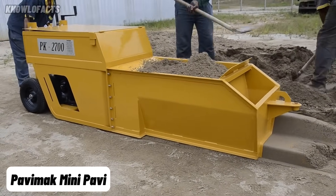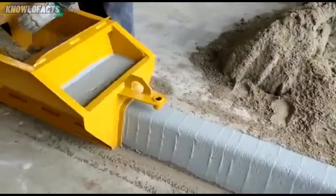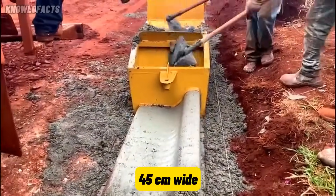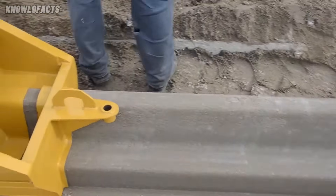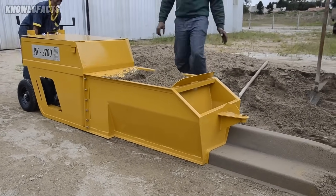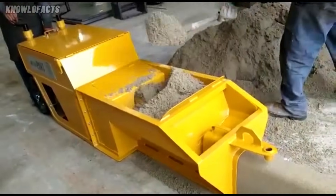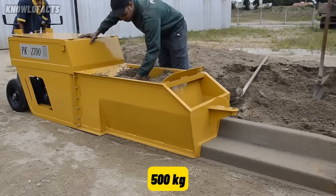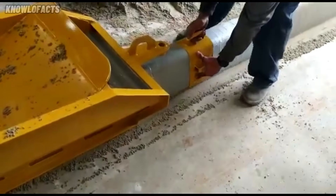Looking to streamline your curb and gutter work with speed and precision? Meet the Pavimak Mini Pavi, a compact concrete extruder designed for producing curbs, gutters, and edge profiles up to 45 centimeters wide. Equipped with a 10 horsepower diesel engine and an electric start, it features a manual steering system and a propulsion mechanism powered by an extruder hammer. The machine's steel monoblock chassis measures 2700 by 900 by 600 millimeters and weighs approximately 500 kilograms. Its robust construction and efficient design make it suitable for various construction projects requiring precise concrete profiling.